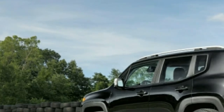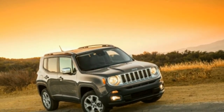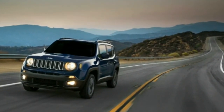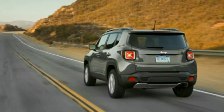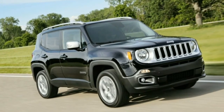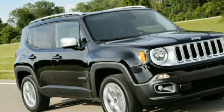What we like: with a profile this boxy, you know cargo space will be impressive, and the Renegade measures out as one of the roomiest in its segment. What the Renegade's looks don't tell you is that the steering is responsive and the ride is quite good for something this small. The optional MySky roof's removable panels over the front and rear seats would be cool enough even without the front panel powering back on tracks like a traditional sunroof — but it does that too.